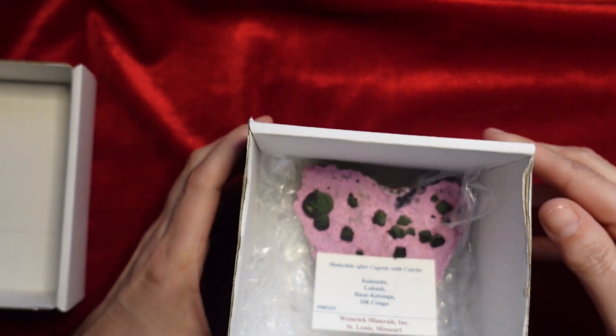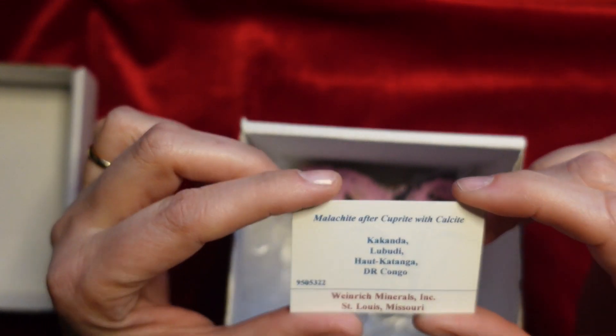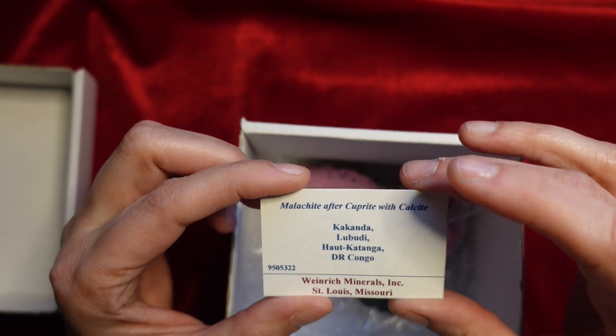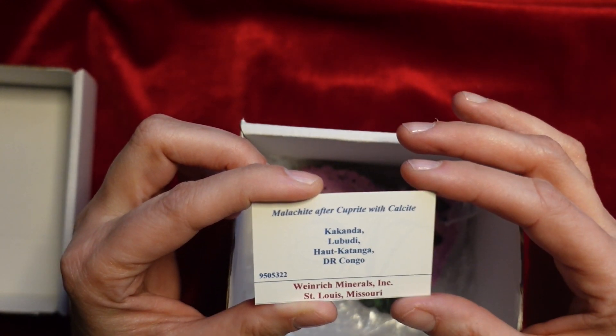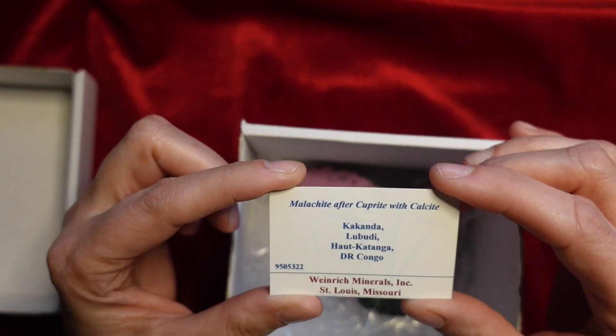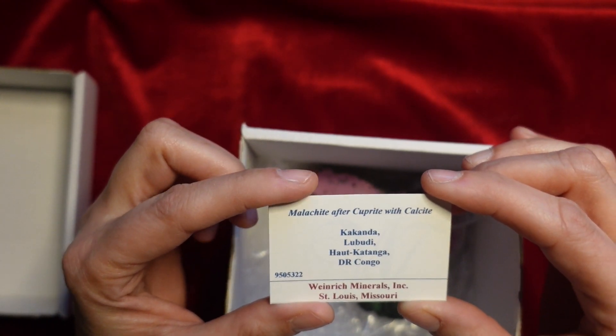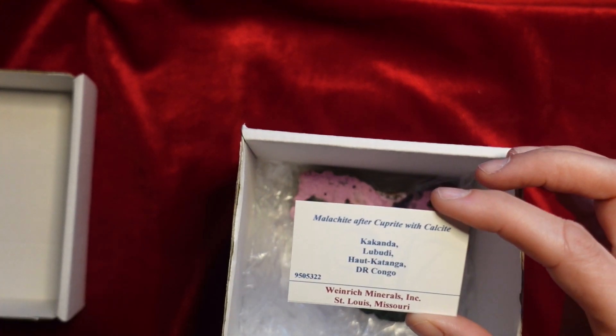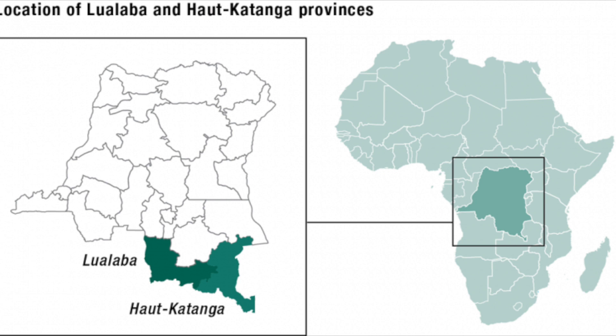Today is Day 19 — this is our 19th mineral or box we will be opening. Here is our box today, it's a good size. Let's see what we have in it. It says it's from Wine Work Minerals, who I usually get things from. This is malachite after cuprite with calcite, from Kakonda Lubudi, Katanga, in the Democratic Republic of Congo. I'll throw up a picture to show you where in the world that is and specifically where in the DRC this mineral was mined from.